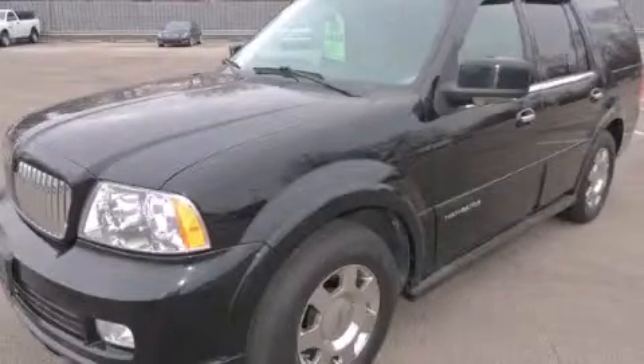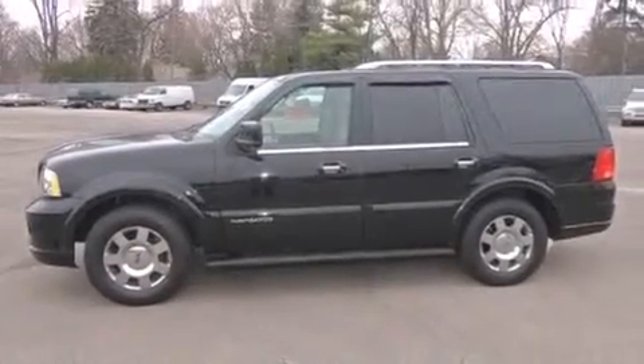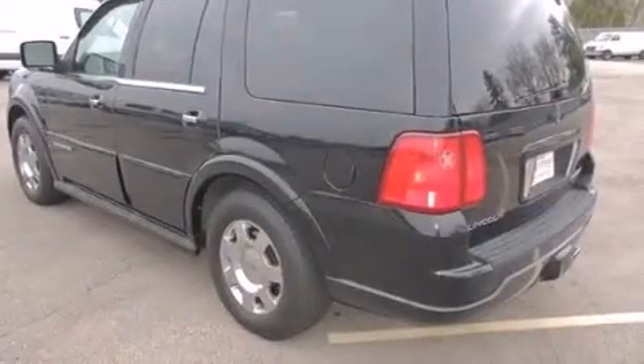This is a 2005 Lincoln Navigator, a great fit and finish. It has a 5.4-liter eight-cylinder engine, an automatic transmission, and the added capability of four-wheel drive.